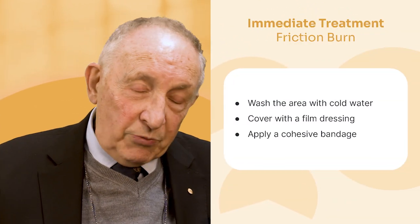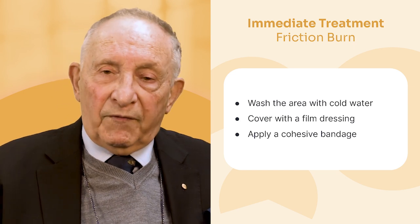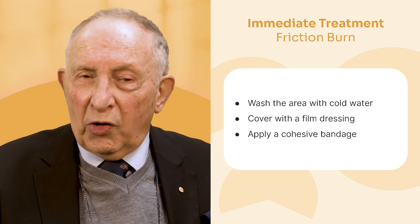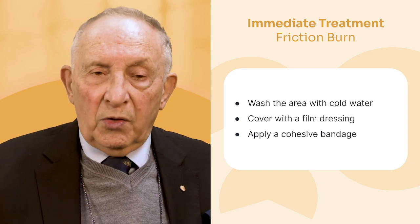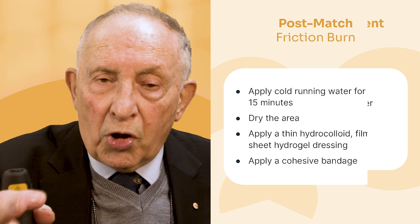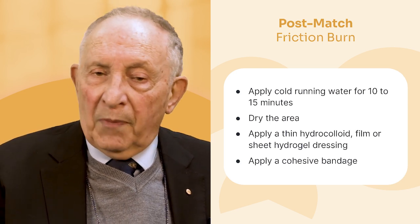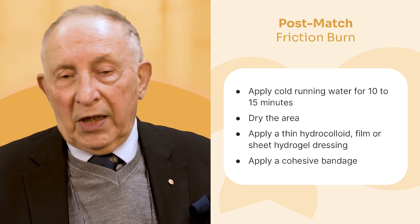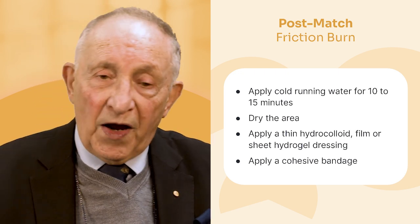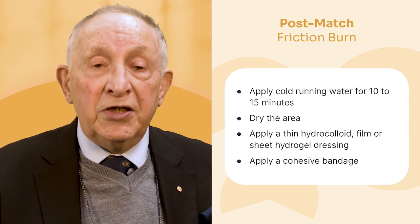Friction burns are common in hockey and other sports. During the game: bring them off, wash the area with cool water, cover with a simple film dressing, put a cohesive bandage on, and get back on the field. After the game, use cold running water for about 10 to 15 minutes. I like hydrogels for this — either amorphous hydrogels with a foam, or sheet hydrogels. They are cooling and beautiful for friction burns. Then apply your cohesive bandage.